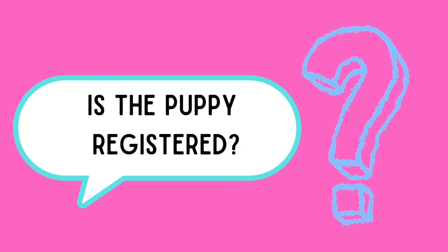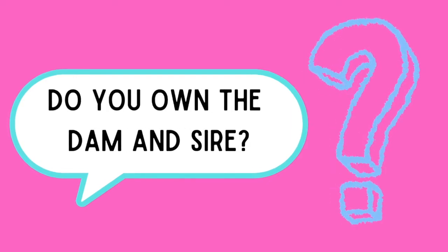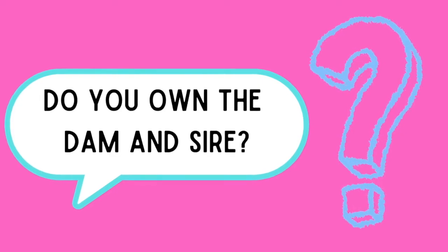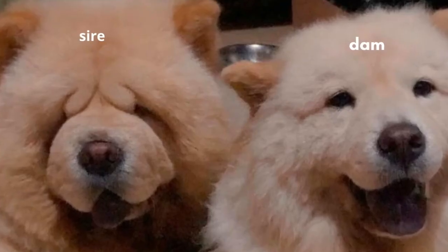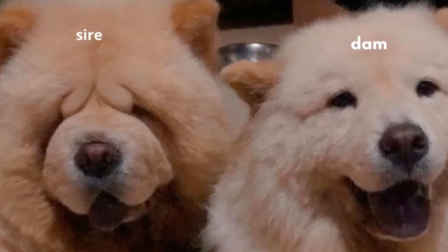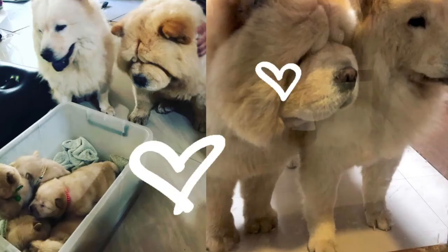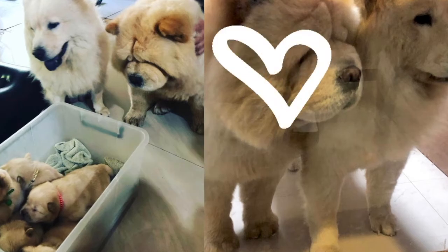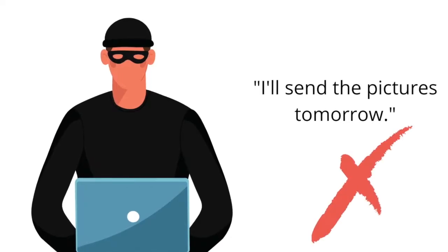When the puppy is registered, there is a higher chance that the puppy is a pure breed. Do you own the dam and sire? Can you send pictures? From the pictures of the parents, you'll be able to have an idea of how your dog might look like in the future. Also, the mating process is usually documented. If the seller is unable to send you pictures of the parents right away, this is a red flag.